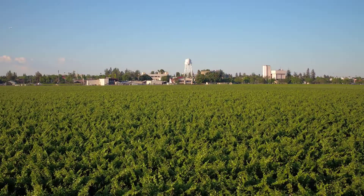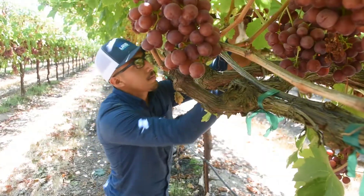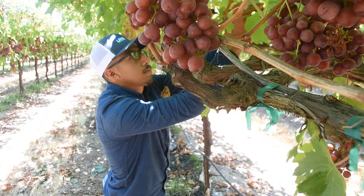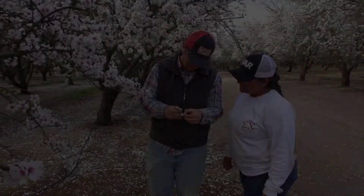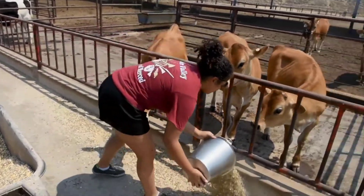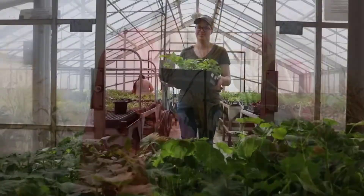The college has one of the largest on-campus agricultural farm labs in the nation, with 22 enterprises and a 1,000-acre campus farm. Students explore the latest advancements in agriculture while managing livestock, orchards, vineyards, vegetable and field crops, and a horticulture nursery.